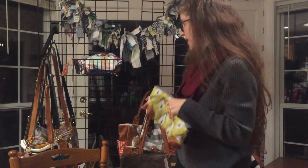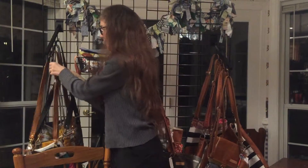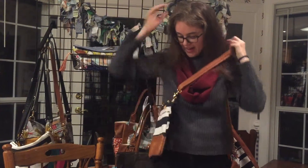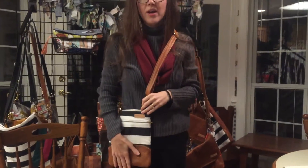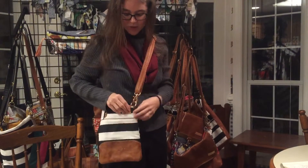I'm going to stand up because I want to show you — our remaining three bags in the trendsetter group are crossbody bags. This is the Mini, and just to give you an idea of her size, she was designed initially for an iPad mini, so it's a small crossbody bag.